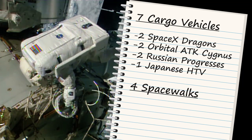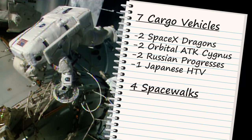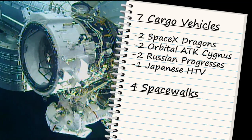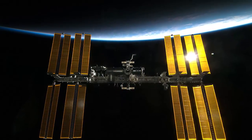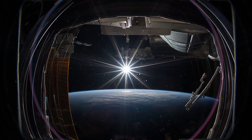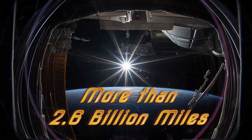Four spacewalks also took place, including the installation of the international docking adapter for use by future U.S. commercial crew vehicles. And in May, the space station marked its 100,000th orbit around the Earth, traveling a distance of more than 2.6 billion miles.